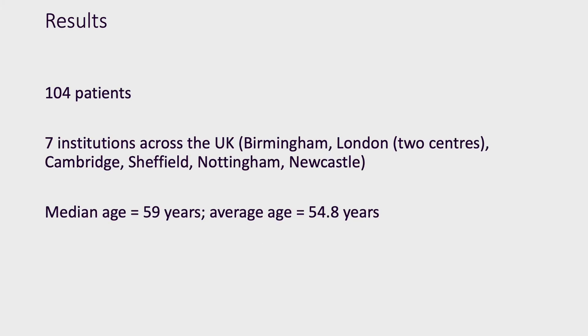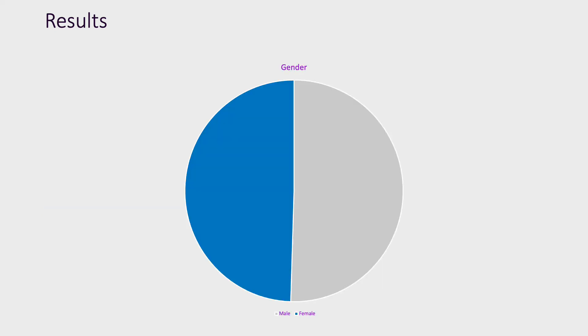In total, we collected data from 104 patients across 7 institutions in various cities in the United Kingdom. The average age of patients was 55, with a median age of 59 years. The male-to-female ratio was approximately 50-50.